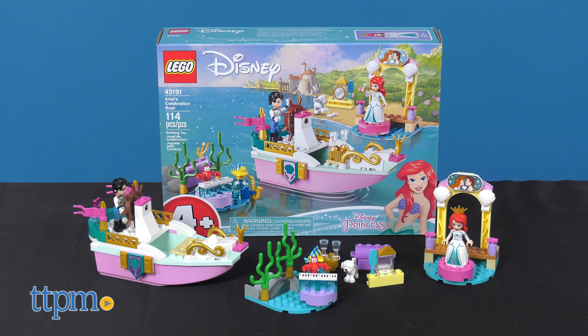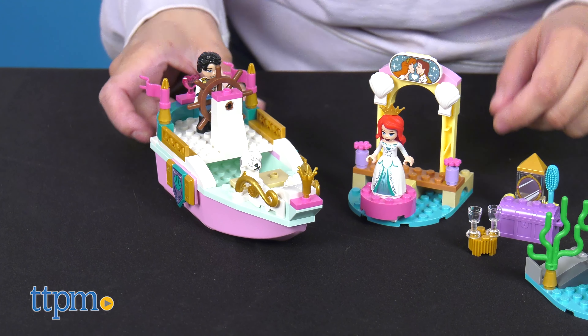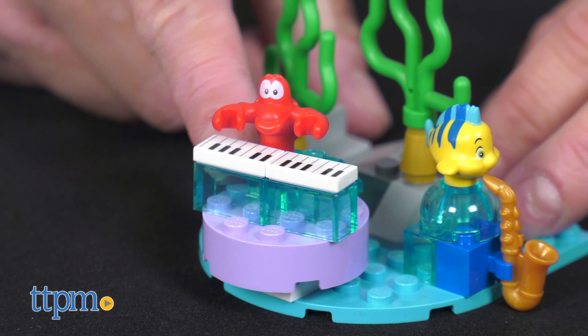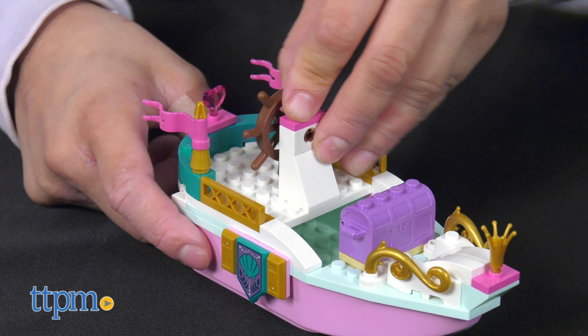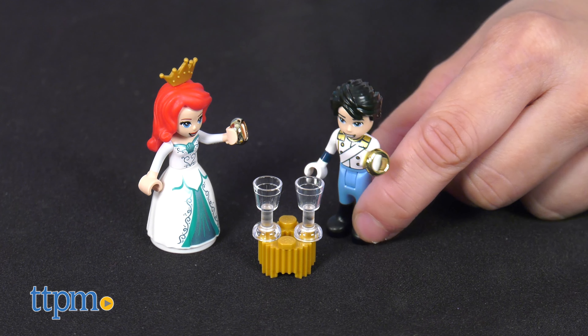Let's start with the Ariel Celebration Boat. Kids can relive some of the most iconic moments in the film with all this set comes with. It features a floating boat, pier with arched and revolving dance floor, underwater churning music stage, and five characters: Ariel, Eric, Eric's dog, Flounder, and Sebastian. Many starter bricks are included which gets the building going fast so there's more time for play. Many accessories are also included from the film.